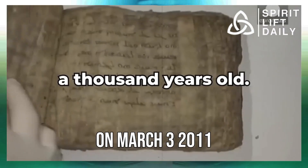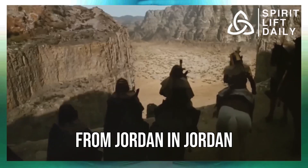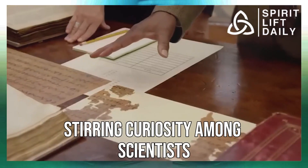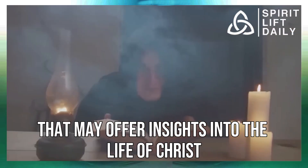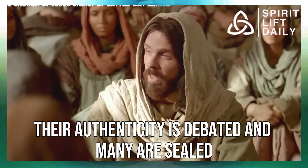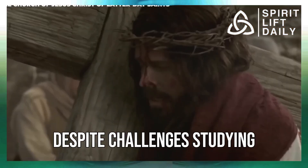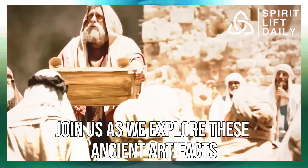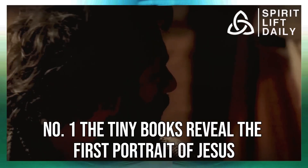On March 3, 2011, the Jewish Chronicle announced the discovery of dozens of lead books from Jordan. A set of small lead and copper books has been unearthed, stirring curiosity among scientists. These 70 miniature volumes contain inscriptions and symbols that may offer insights into the life of Christ. However, their authenticity is debated and many are sealed, hindering thorough examination. Despite challenges, studying these books could provide valuable insights into the history of the Christian faith.